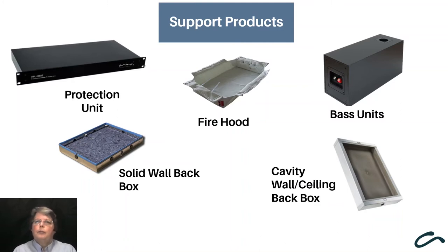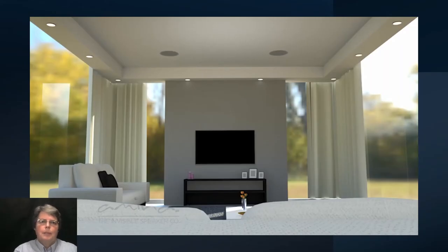Most installed speakers require support products, and DML speakers are no different. These include back boxes for different build requirements, fire hoods where required for a 60-minute fire rating based on current EU law, and bass units where more lower-frequency presence is required, typically in main listening and surround sound areas. A key product is the protection unit, which protects the speaker against accidental overdriving.